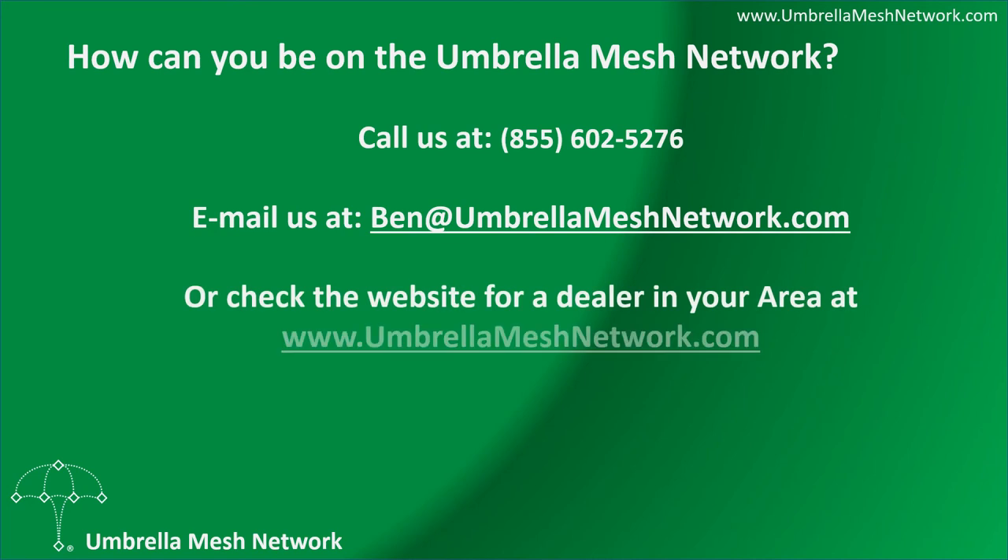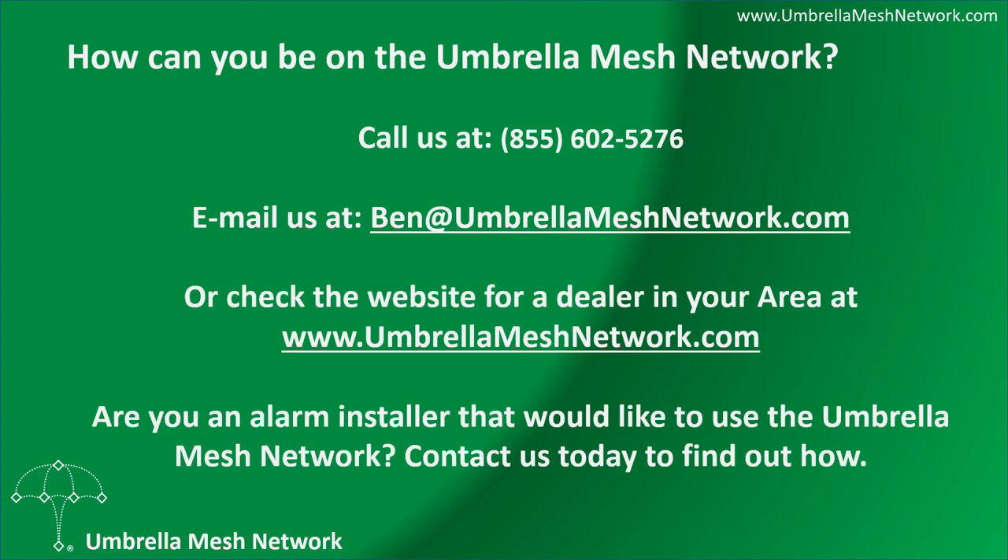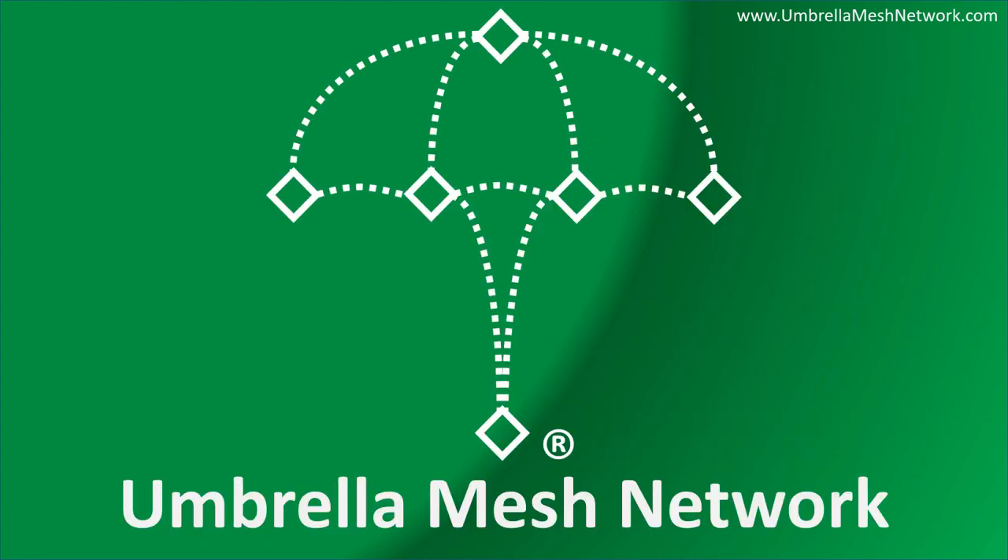How can you be on the Umbrella Mesh Network? Call us at 855-602-5276, email us at ben@umbrellameshnetwork.com, or check the website for a dealer in your area at www.umbrellameshnetwork.com. Are you an alarm installer that would like to use the Umbrella Mesh Network? Contact us today to find out how. Thank you.